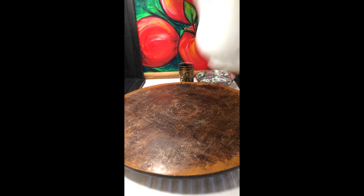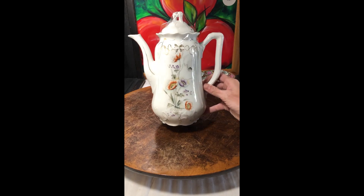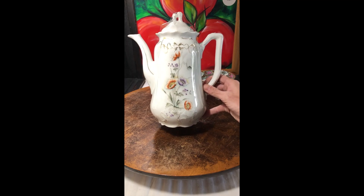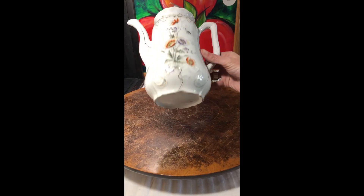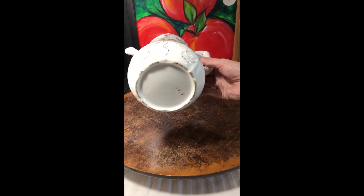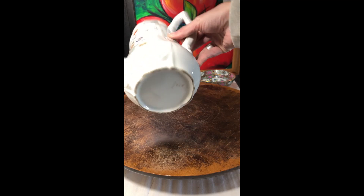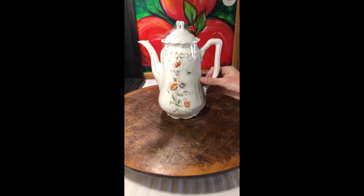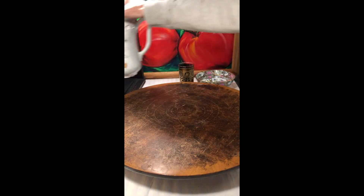I'm going to be listing this teapot, which is absolutely breathtaking. The gold mixed with the floral — it does have moriage on it and it has a number, which leads me to believe it might be English. But I'm not sure; I'm going to have to do a little research on this before I list it.